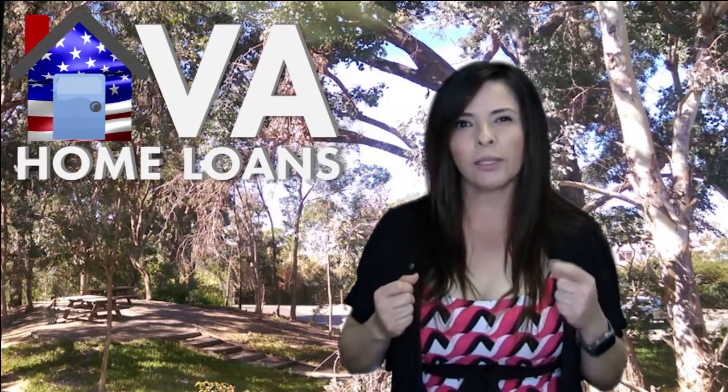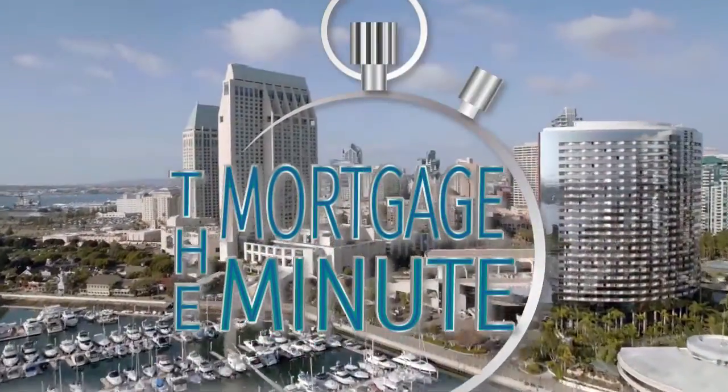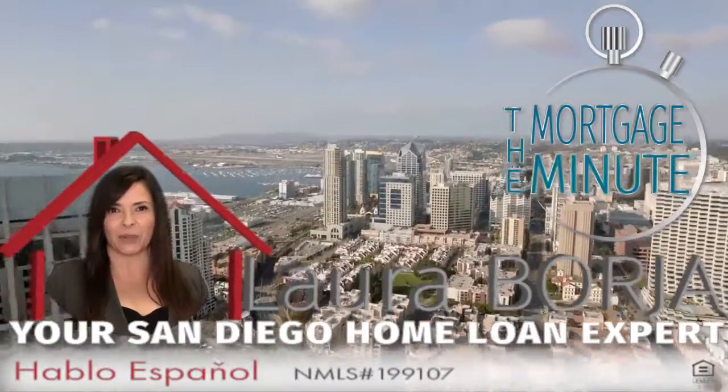How do VA loans work and who is eligible for a VA loan? The Mortgage Minute, presented by me, Laura Borja, your San Diego home loan expert.